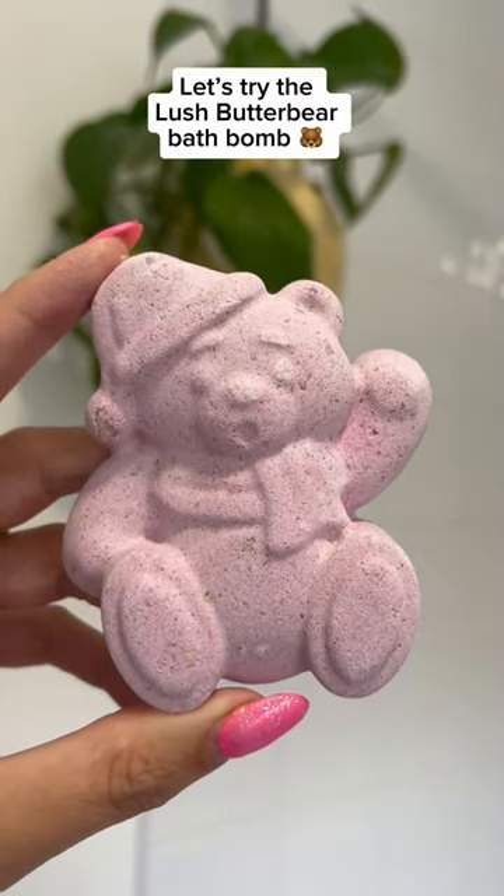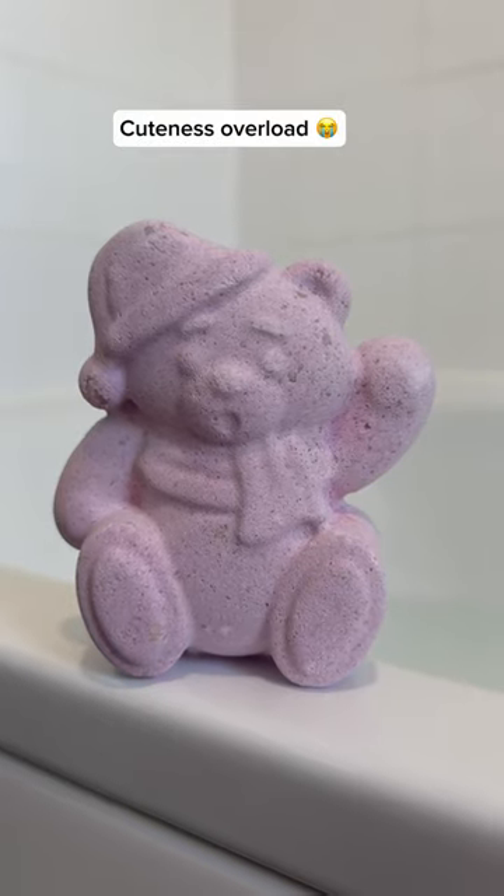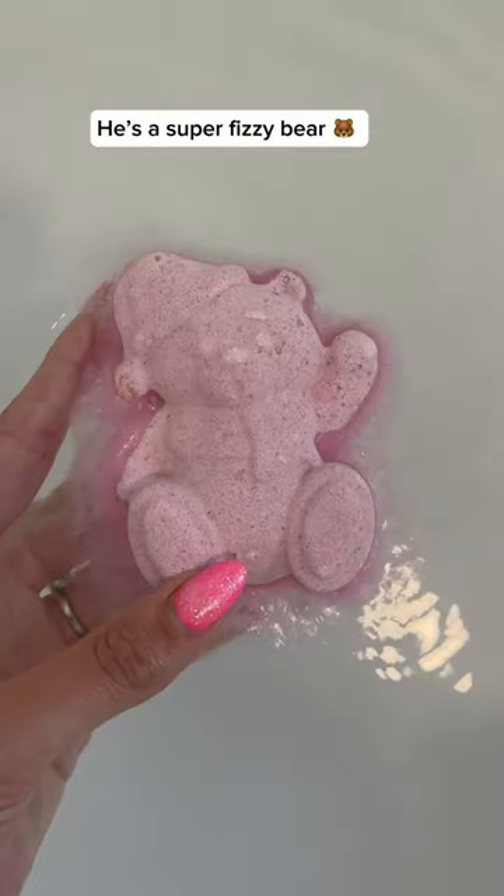Let's try the Lush Butter Bear Bath Balm from the Lush Christmas Collection. Cuteness overload — he's a super fizzy bear. Oh God, he's sank. Phew, he came back up and is floating and fizzing away.